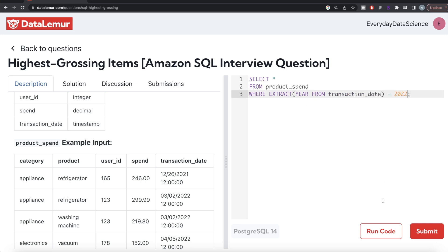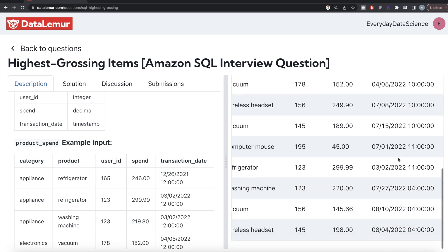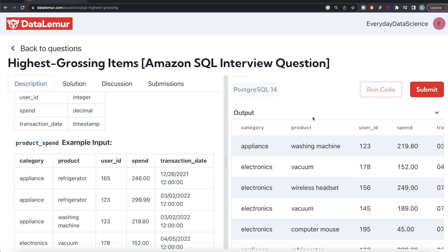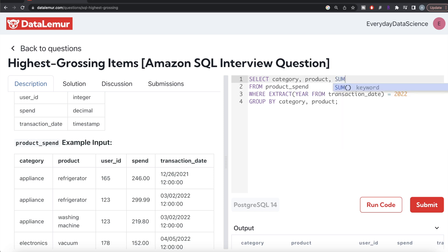Let me run this and see what we get. All rows now have year 2022. Once we have this filtered data, we need to calculate the total spend for each category and product. We write GROUP BY category and product, then return the category, product, and SUM of the spend column as total_spend.